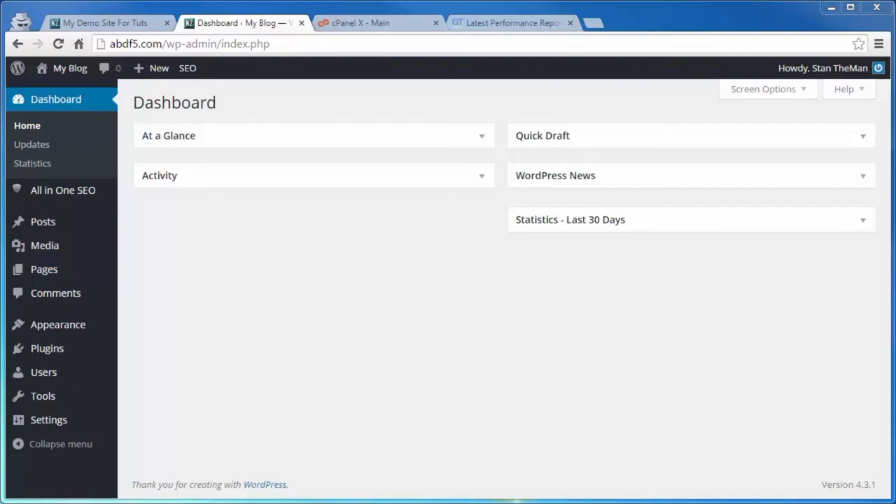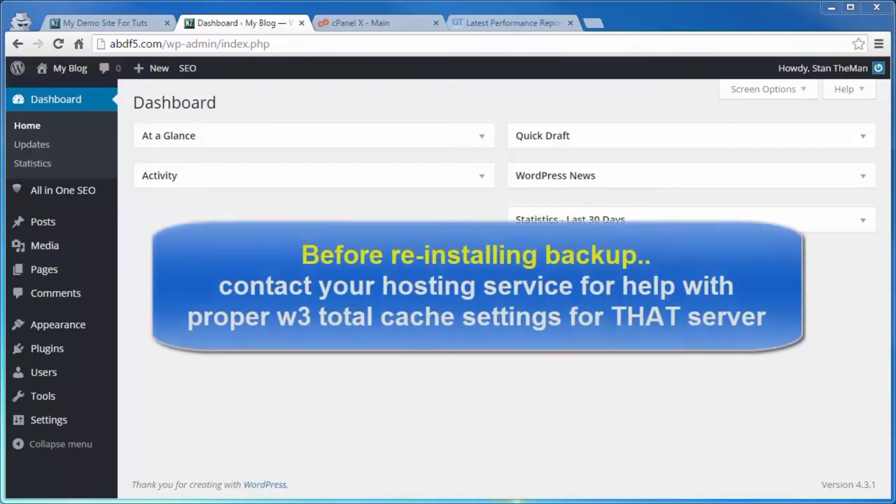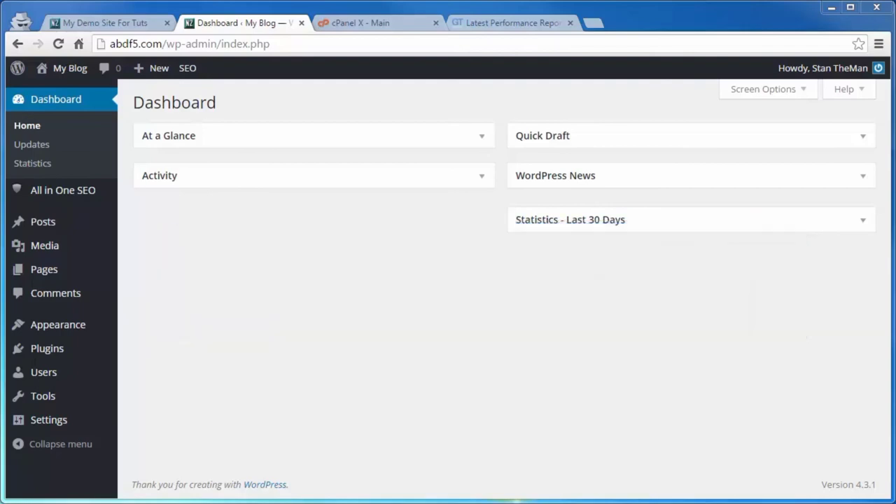Before reinstalling your backup, I suggest first contacting your hosting service if something goes wrong, letting them know what you're doing and what happened, and getting them to help you fix the problem. With our multi-layered safety net in place, let's go ahead and install, activate, and configure W3 Total Cache. Come over to Plugins, click on Add New, type in 'W3 Total Cache' in the search box, hit Enter, and click Install Now, then Activate.